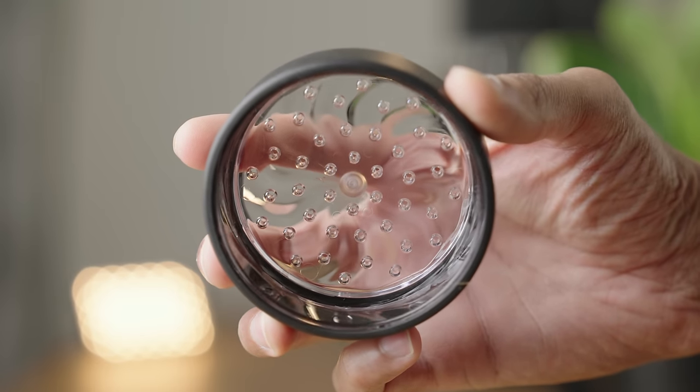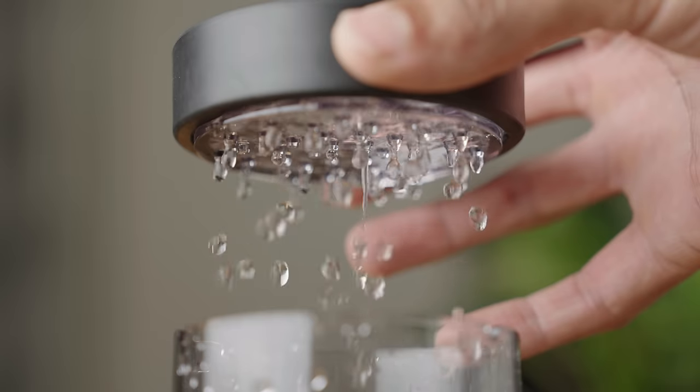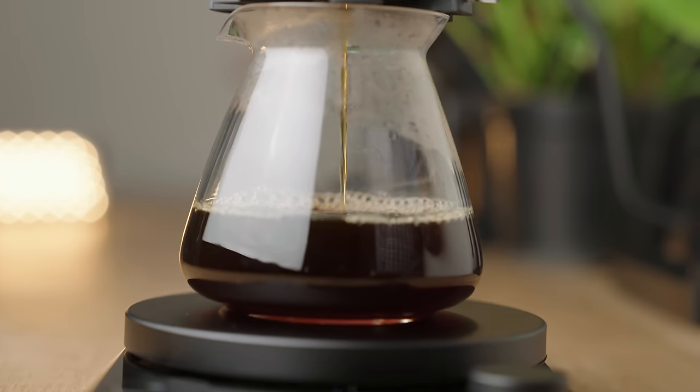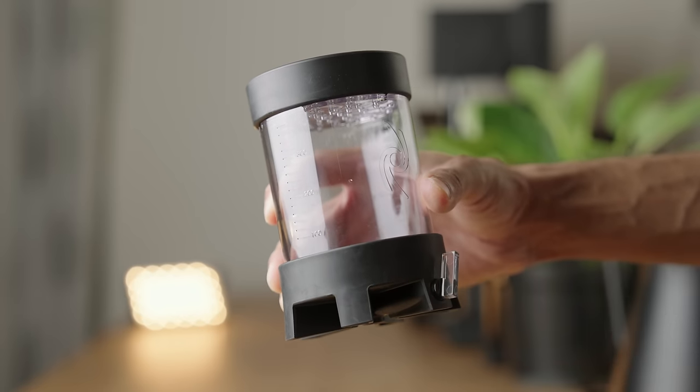The Pulsar is surprisingly easy to use. The carefully designed shower screen takes care of water delivery onto the bed for the most part, and the valve gives you control over the steep and release. It's really easy to get started brewing good cups of coffee. It lowers the barrier to entry and allows even someone who's new to brewing to quickly get up and running. But then you start to play with the different variables that this thing gives you control over, and it'll put a smile on even the nerdiest of coffee nerds.